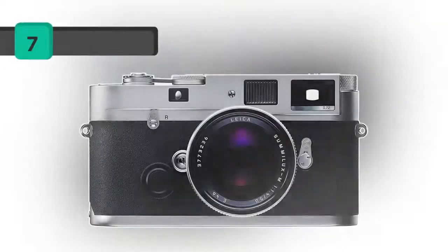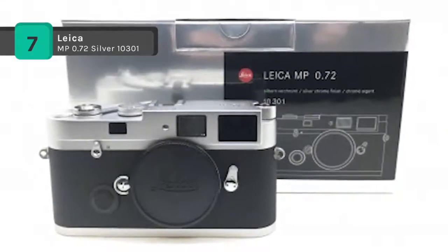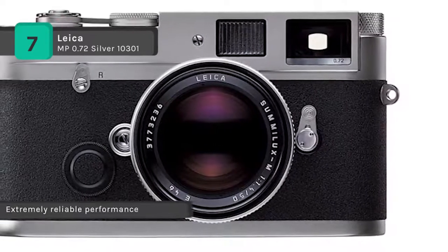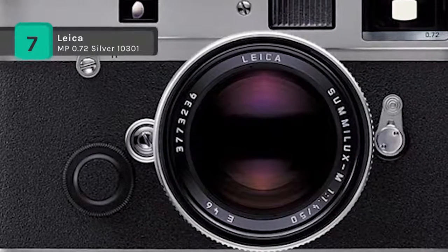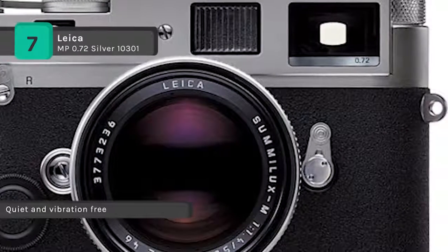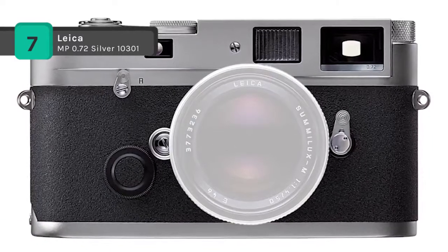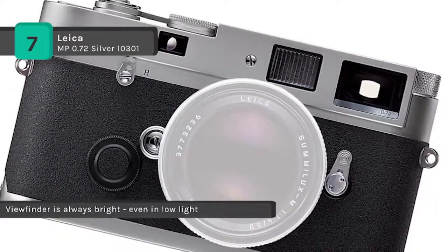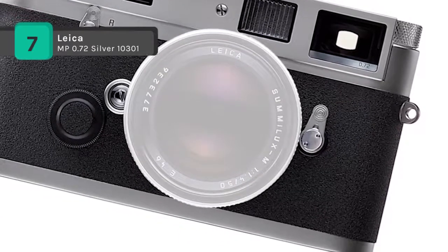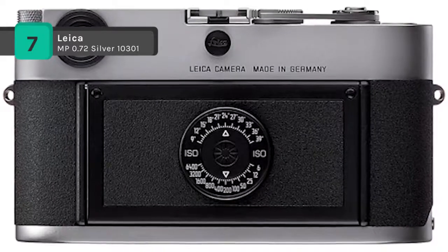The Leica MP 0.72 Silver 10301 is a tool created for the photographer's craft. It builds on the accumulated experience of the pioneer in 35mm camera construction. The whisper-quiet, purely mechanical shutter permits vibration-free exposures. The fast Leica lenses discreetly deliver the best pictorial results, even under poor light conditions. The consistent policy of system compatibility allows the use of virtually every M lens ever made. The camera concept is tailored to the absolute photographic parameters of sharpness, shutter speed, and aperture, enabling the photographer to concentrate fully on the job at hand without being distracted by automation.